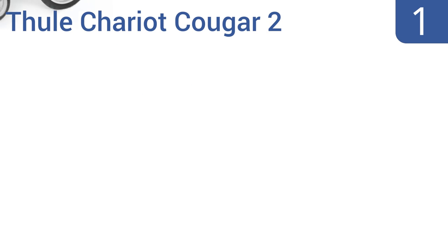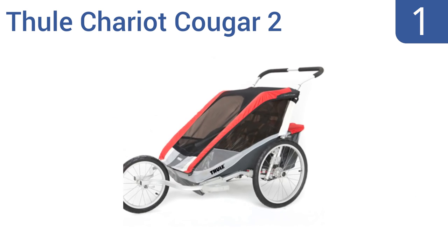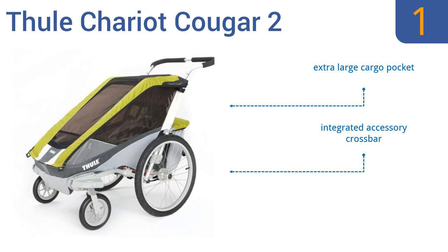And taking the top spot on our list, the aerodynamic Thule Chariot Cougar 2 is a multi-sport child carrier with an adjustable suspension for delivering a smooth and stable ride. The sturdy anodized aluminum frame acts as a protective roll cage for extra safety. It comes with a stroller conversion kit, too. It features an extra-large cargo pocket, an integrated accessory crossbar, and a 100-pound weight capacity.